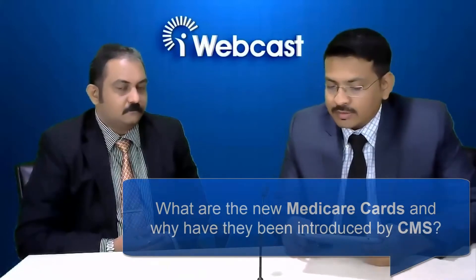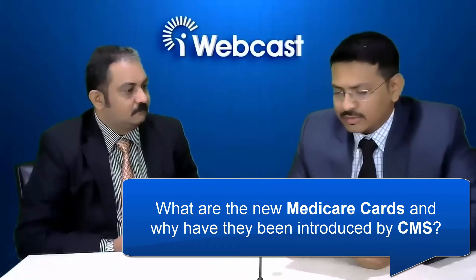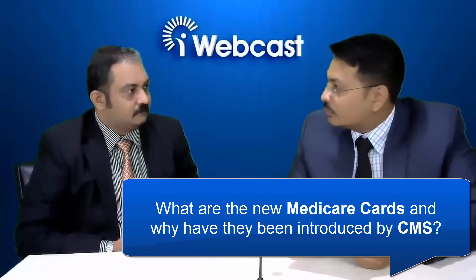Hello and welcome to iPatientCare iWebcast. This is Harsh and today I have my colleague and billing expert Mr. Tejas Vyas, who has been enhancing revenues of various practices associated with iPatientCare. Today we will be discussing the new Medicare cards which have been introduced by CMS. Tejas, what are the new Medicare cards and why have they been introduced?